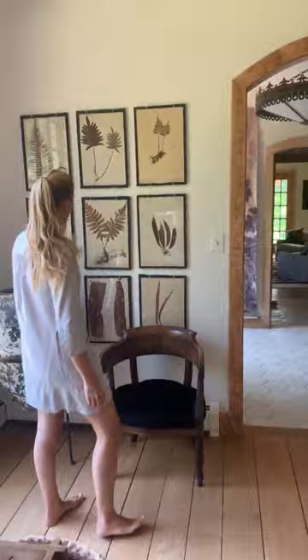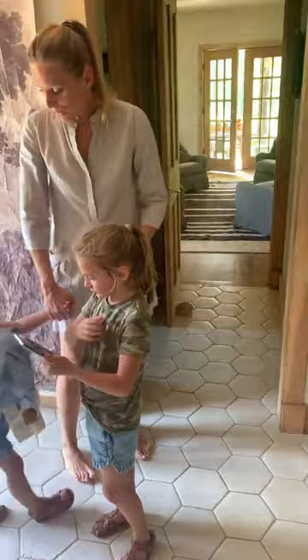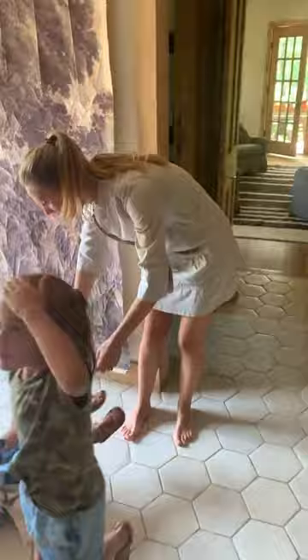Here is my collection of botanicals which I move with me to every house — I just love those. There's a dinner closet over here. The coffee table is just an antique coffee table we found.